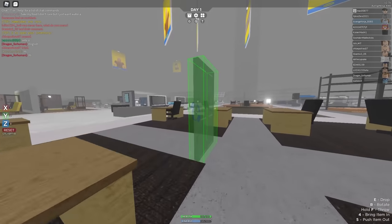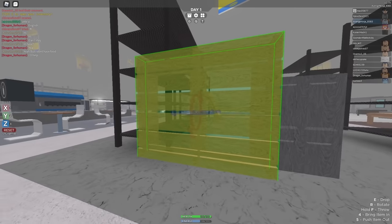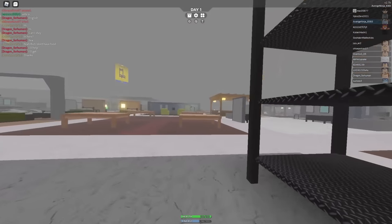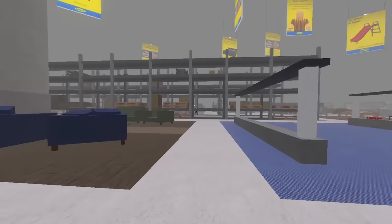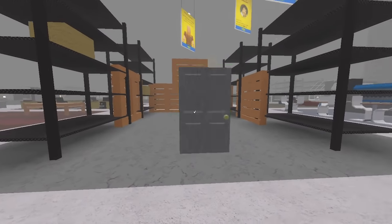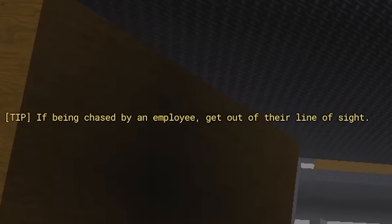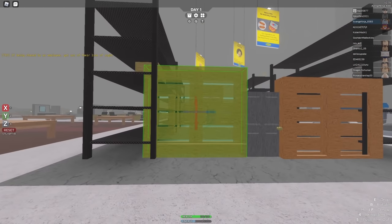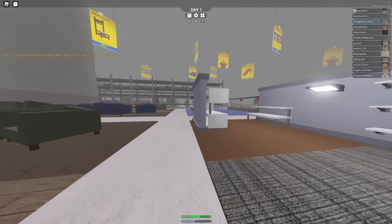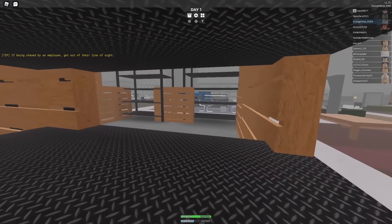I can bring this door with me at least, so maybe I can actually begin construction of a new house. Let's get started on that. We're gonna make the walls out of these wooden pallets here. All right, let's put that here — I'm already out of pallets. I'll have to grab these ones over here. There's another door too so let's put that right there. If being chased by an employee, get out of their line of sight — that doesn't sound very fun. Hopefully my epic house-building skills will make them leave me alone because they'll just be too impressed to care. Well, that's my house — I can't actually use the doors here.